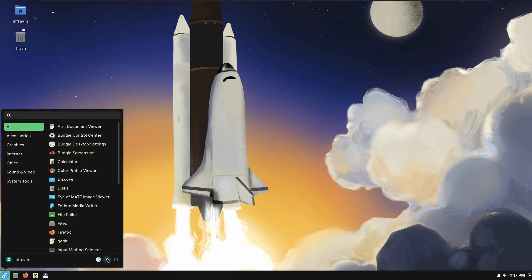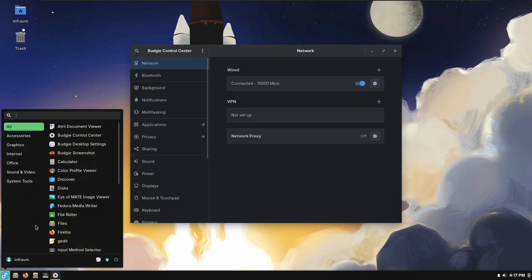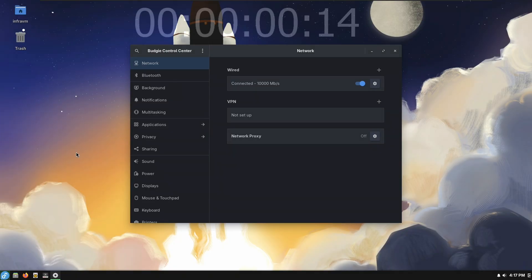It's very Windows-like — it's got kind of a start menu. The apps that come with most distributions shipping Budgie are mostly from GNOME, although this comes with Discover, which is from KDE, which I did not expect.